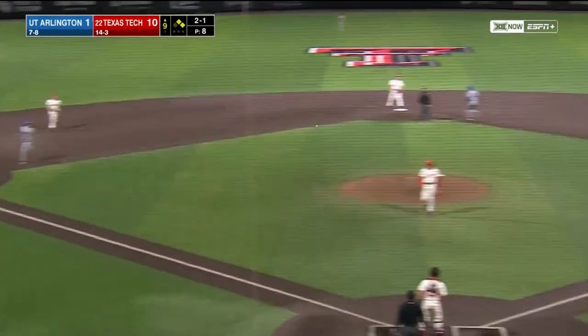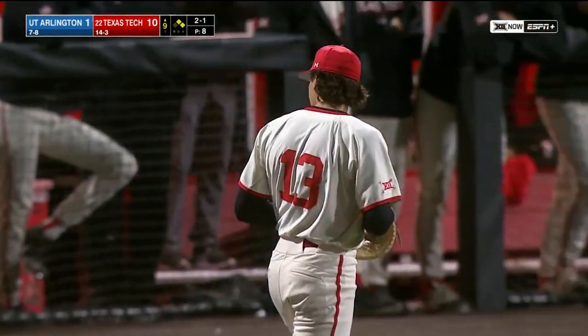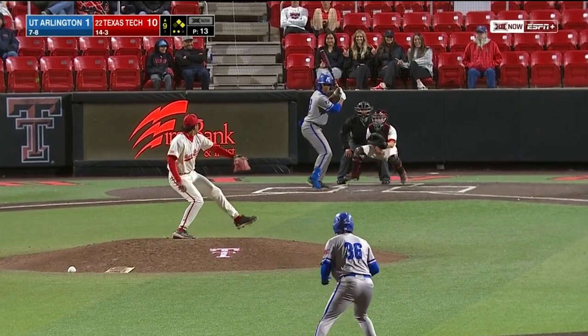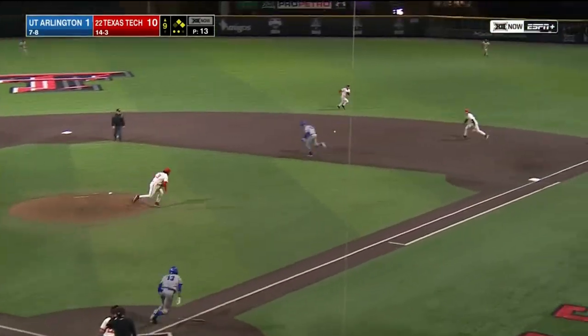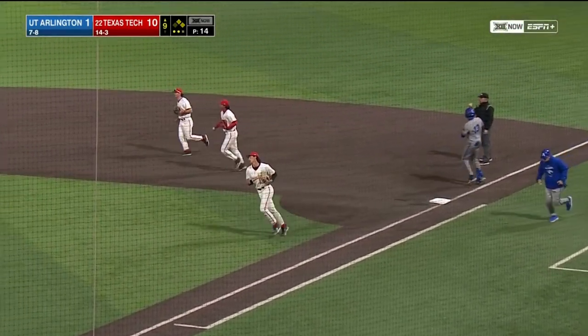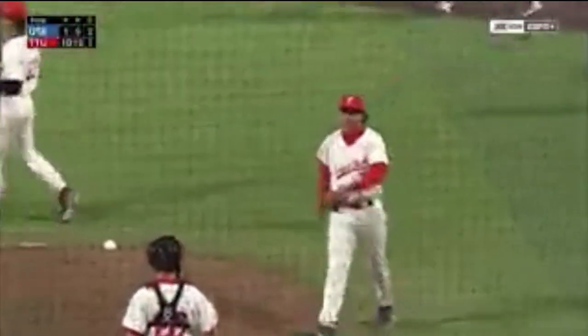Bounce to third — Wazell steps on the bag for one and that's a double play. Ryan Black with the bases loaded after the first pitch. Bounce to Cash and the underhand feed to Damian Bravo will put the finishing touches on Texas Tech's 15th victory of the season. 10-1, the Red Raiders take tonight's series opener over UT Arlington.